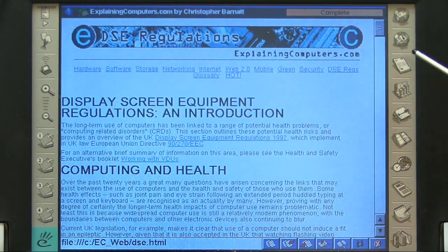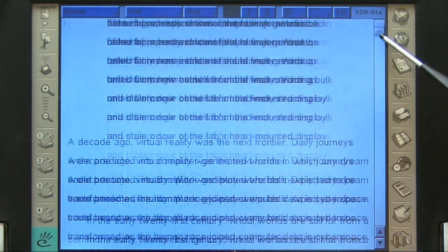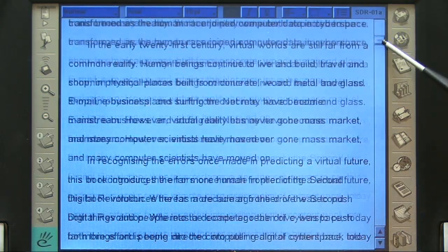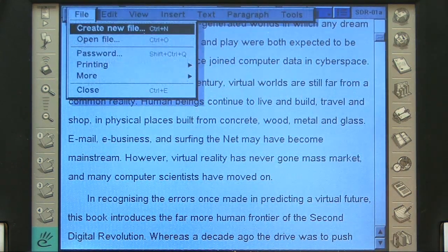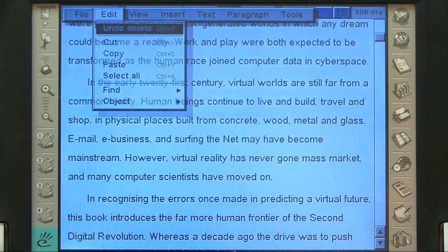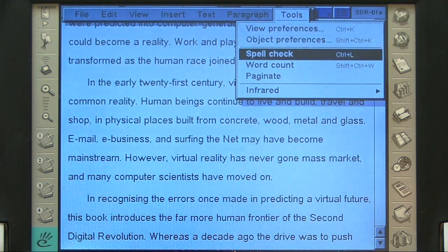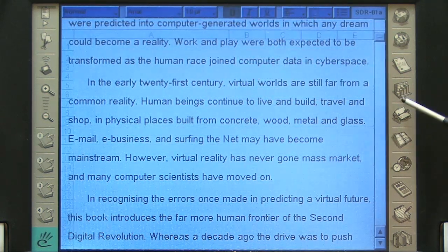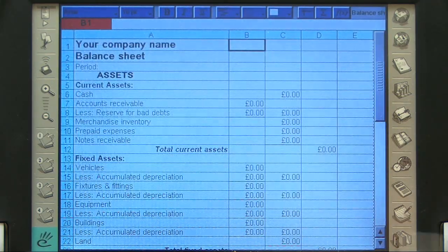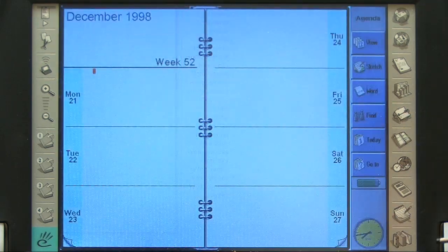Most of my time on this machine — 99% of it — was spent in the word processor. This was a good word processor with all the basic functions. In the menu you've got all the standard word-processor features, down to things like a spell checker, which was very handy on a machine of this size. We also had a spreadsheet, a thing for storing names and addresses, and a diary. I never tend to use those things, but they were there.